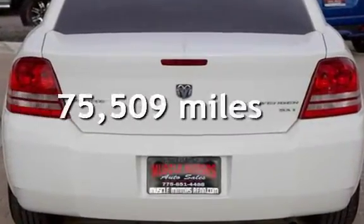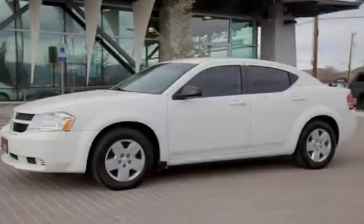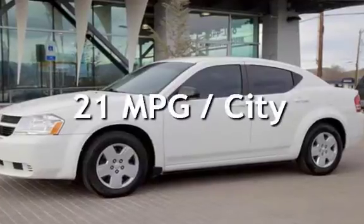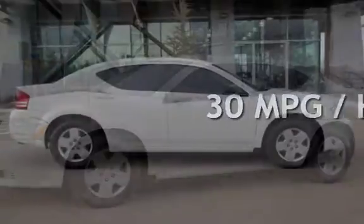This Dodge has less than 76,000 miles on the odometer. Estimated fuel economy for this vehicle is 21 miles per gallon in the city, and 30 miles per gallon on the highway.